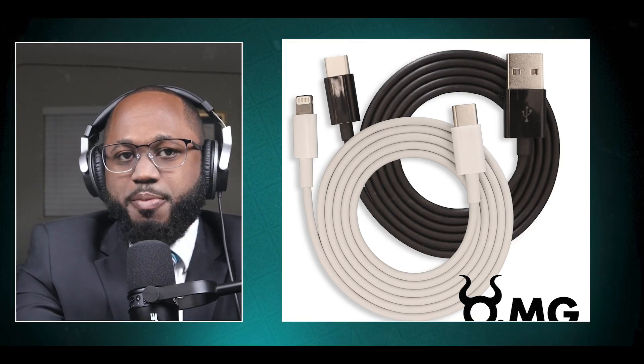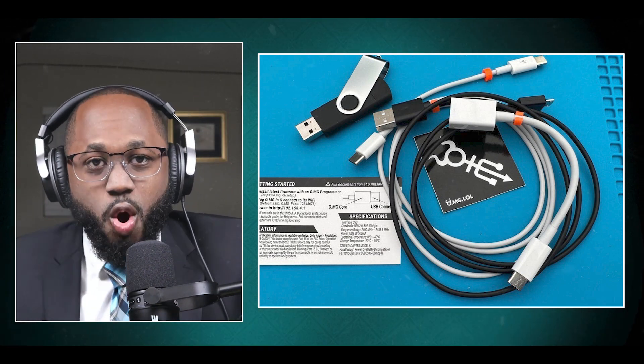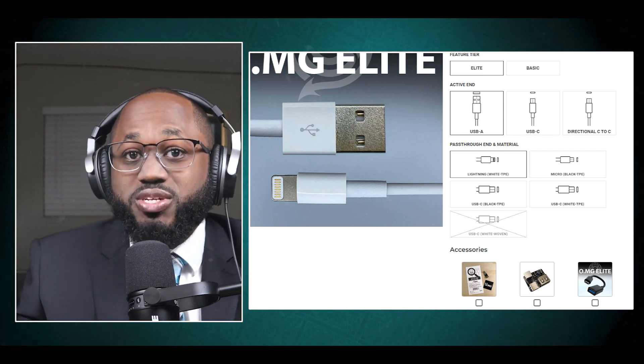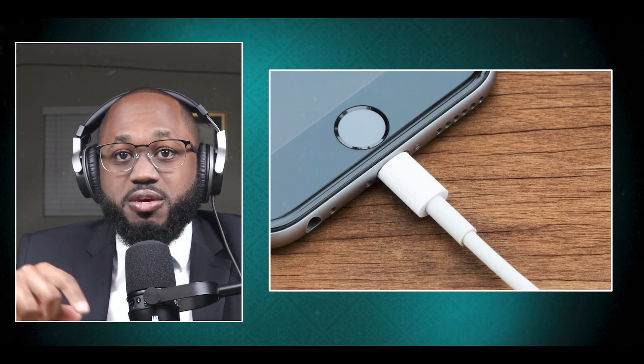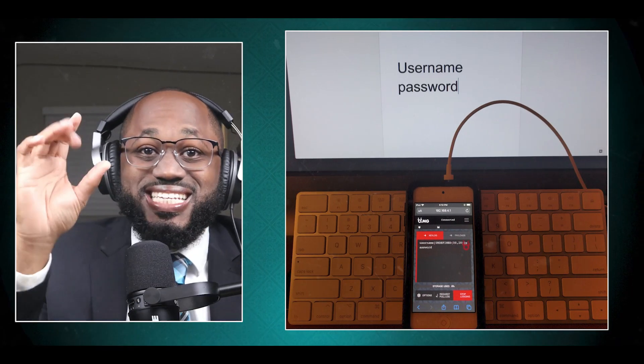First one I have for you is O.MG cables. They look like regular charging cables, but built into the connector at one end of the O.MG cable is a tiny computer — a very tiny computer — which remains dormant until the cable is connected to a device: computer, laptop, PC, Mac, iPhone, Android, or smartphones. Then when it's connected, the computer wakes up and gets to work.